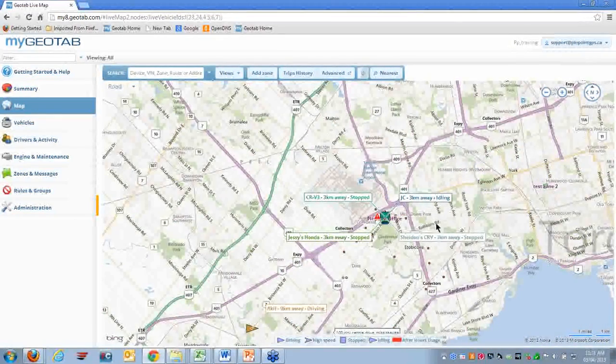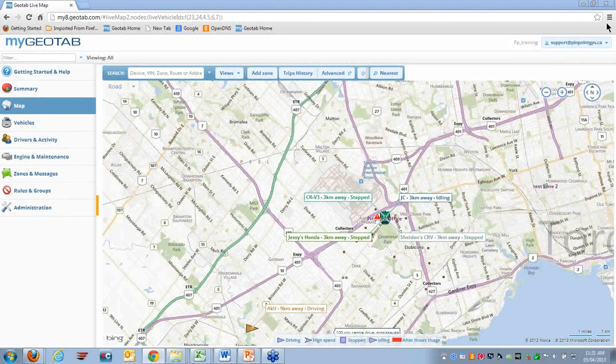That pretty much covers how to find the nearest vehicle to an address. Thank you for joining us for this session. Be sure to check out our website for more training videos and other support resources, like our Quick Start Guide.